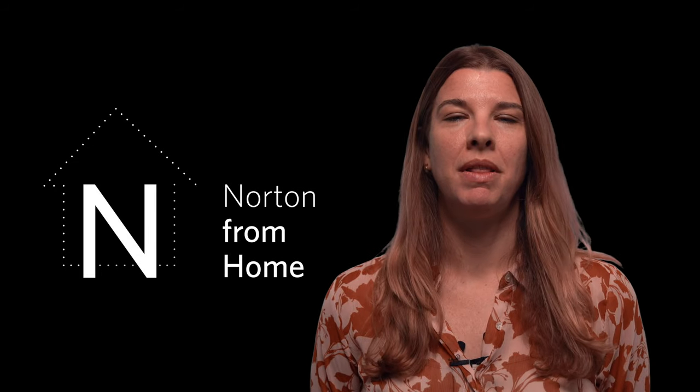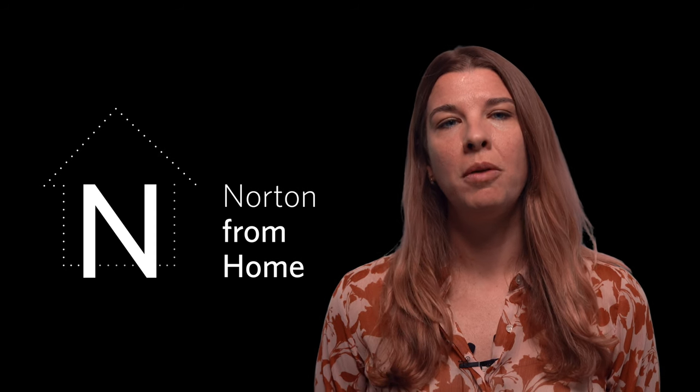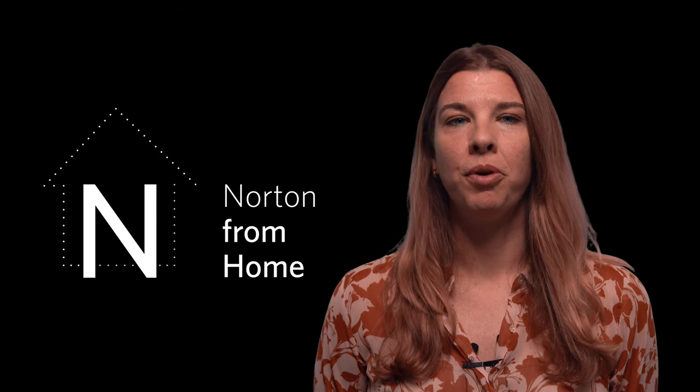Hi everyone, and welcome to this month's Saturday Studio, the Norton's virtual art making session meant to expand your creativity through art making exercises inspired by the collection. My name is Kate Faulkner, Associate Curator of Education for Public Programs at the Norton.